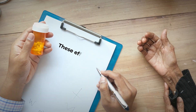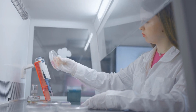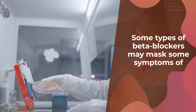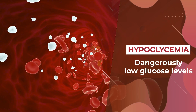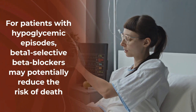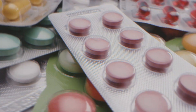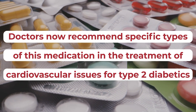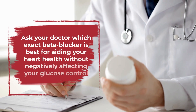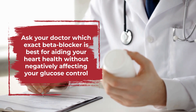Still, this study noted that these effects are far less pronounced with newer forms of vasodilating beta blockers. Meanwhile, a more recent study further found that some types of beta blockers may mask some symptoms of hypoglycemia, or dangerously low glucose levels. But this study also showed that for patients with hypoglycemic episodes, beta-1 selective beta blockers may potentially reduce the risk of death. Therefore, doctors now recommend specific types of this medication in the treatment of cardiovascular issues for type 2 diabetics. Just be sure to ask your doctor which exact beta blocker is best for aiding your heart health without negatively affecting your glucose control.